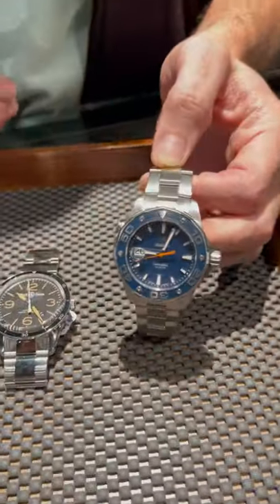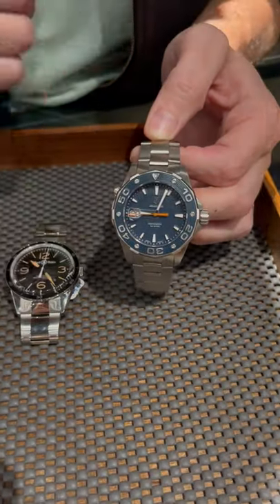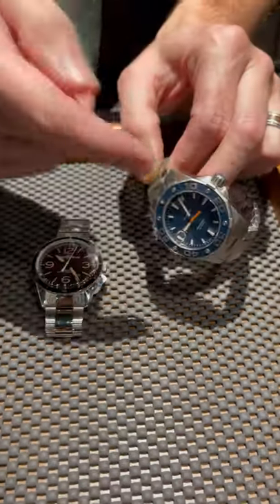We've got the Tag Heuer. It's a quartz. Keeps phenomenal time. There's not a mechanical Rolex that will keep up with this thing, so it's an outstanding deal. Dang near bulletproof.